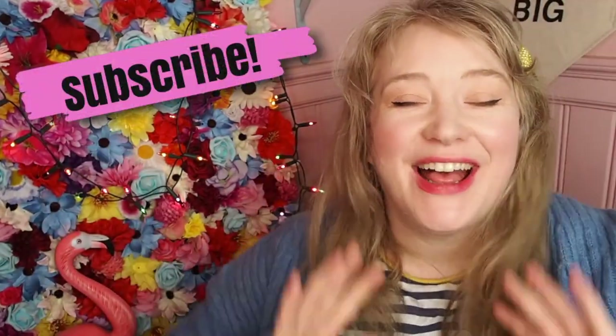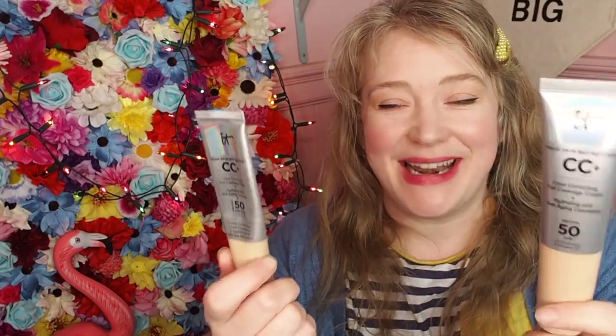Hello, how are you? I am back again, and today I want to do a quick public service announcement — also known as where to buy the best value IT Cosmetics CC Cream.